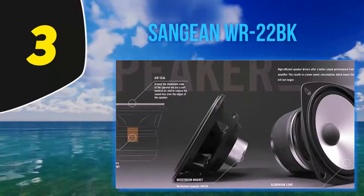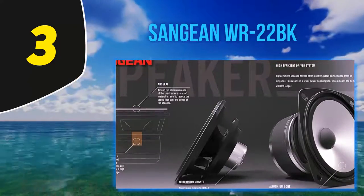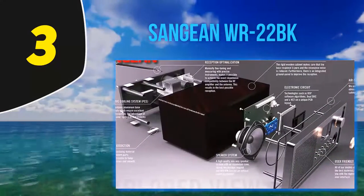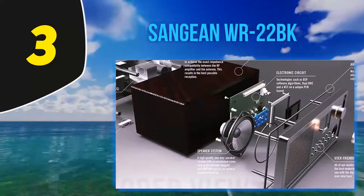The receiver also has RDS which displays the song title, record label, and artist name. It has a built-in clock with a dual alarm system and snooze function — the alarm can be programmed to buzz, play the radio, or an MP3 file. It also has a built-in headphone jack for private listening.